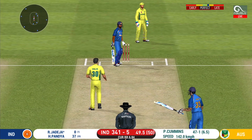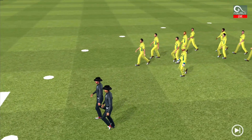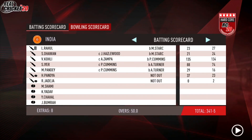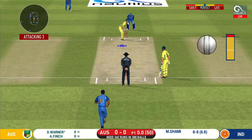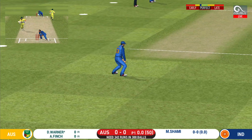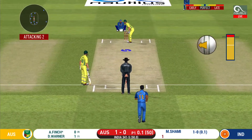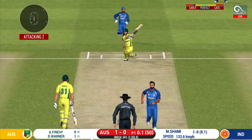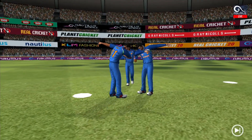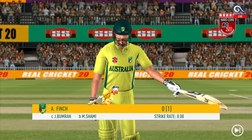Has to walk back to the pavilion. He didn't have a clue about that one. That is an excellent catch! Has to walk back to the pavilion.